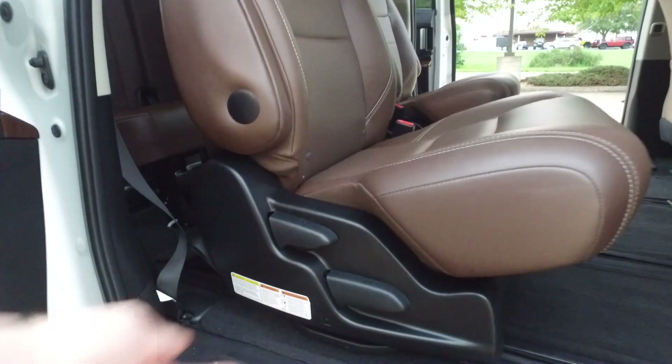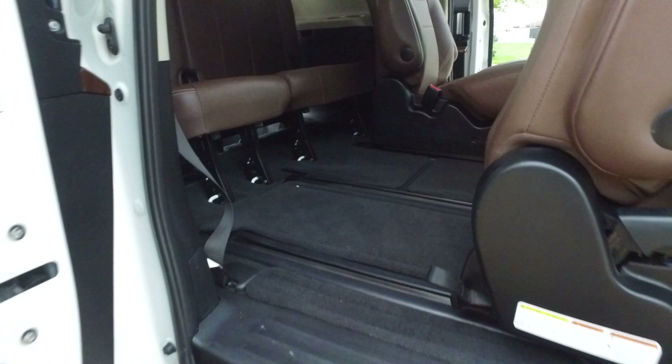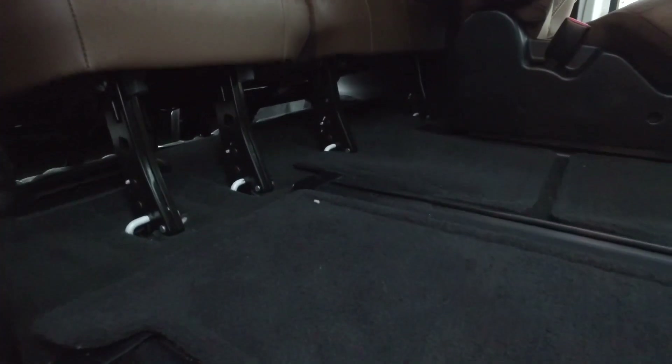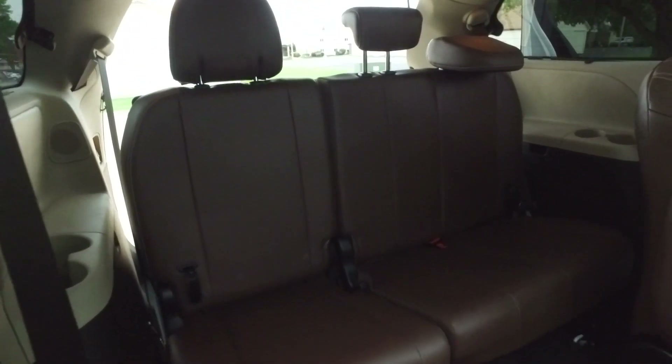It's a piece of cake to jump inside here and go through the center, but I've got to show off how easy it is even if you have that middle row in. Look at how much space you get to jump into the back — my camera is a little bit over a foot wide and it slides right through here, no problem. The backseat is looking immaculate.